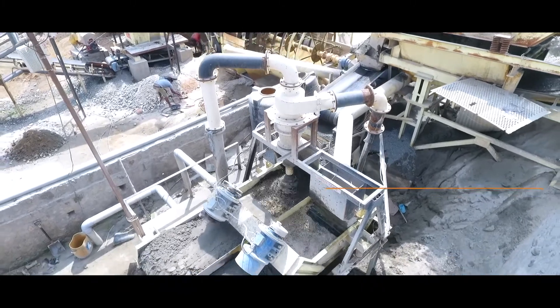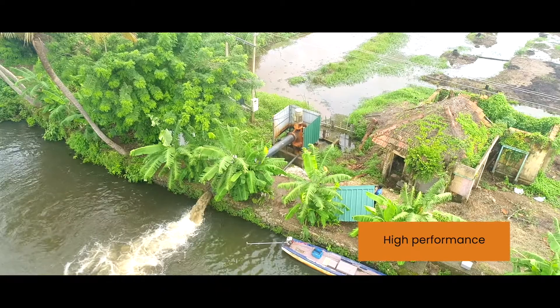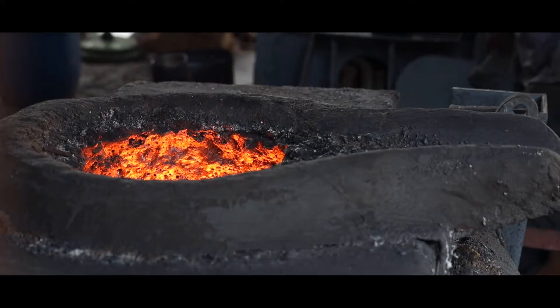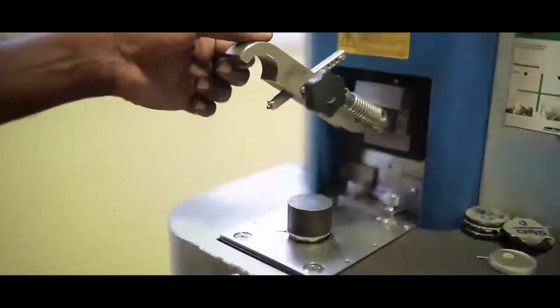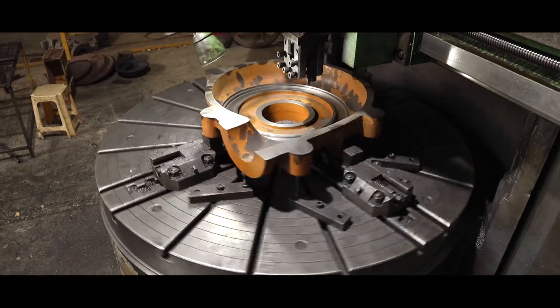Our technically advanced pumps are manufactured with world-class standards to offer reliability and high performance in any condition. From advanced casting methods to modern testing standards, we keep our manufacturing regime updated so that we can offer the best pumping experience for our customers.